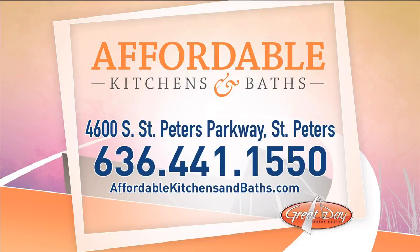Affordable Kitchens and Baths does incredible work and they are located at 4600 South St. Peter's Parkway in St. Peter's. For more information, give them a call at 636-441-1550 or check them out online at affordablekitchensandbaths.com.